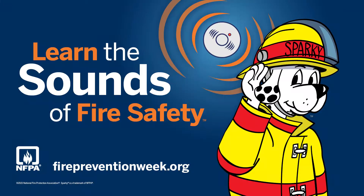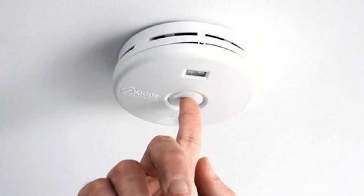Hi everyone, I'm Greg Shulk, Fire Chief of the North Vancouver City Fire Department. For this year's Fire Prevention Week, we want you to learn the sounds of fire safety. So let's get loud, North Vancouver City, by testing your smoke alarms and any carbon monoxide alarms.